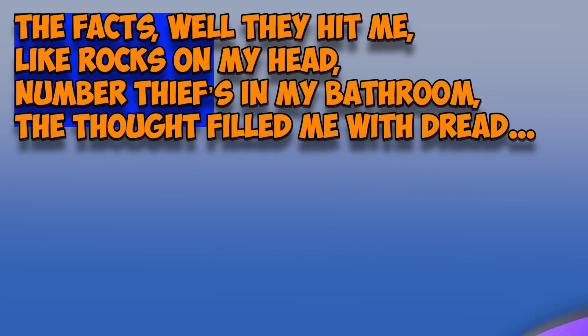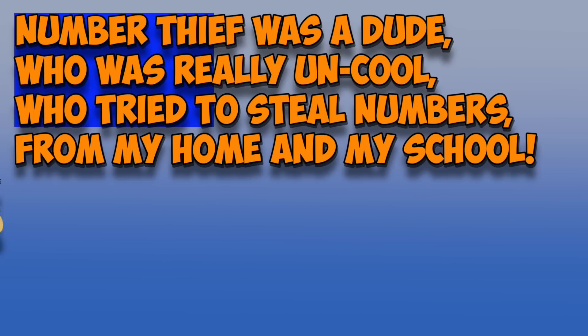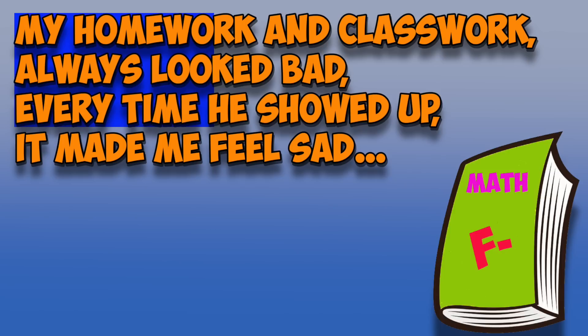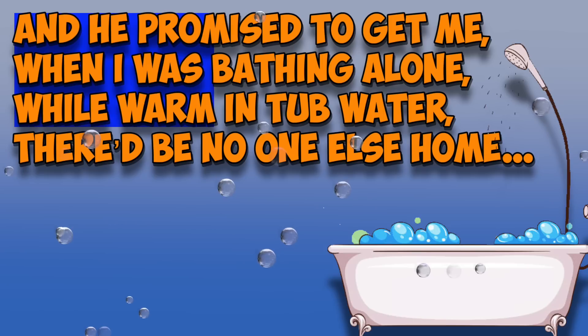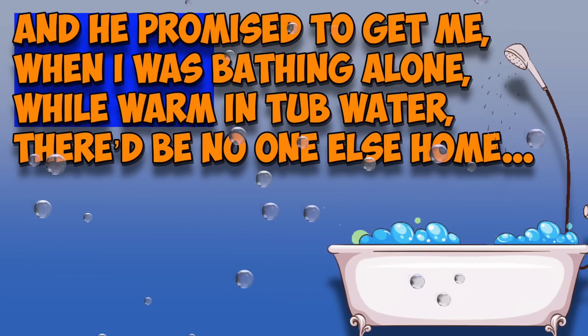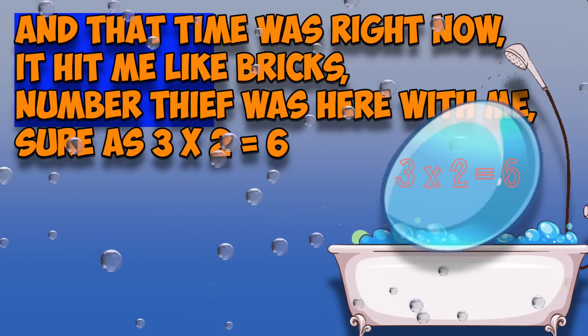Chapter 2. The facts, well they hit me like rocks on my head. Number thieves in my bathroom? The thought filled me with dread. Now who was the number thief is something you'll ask. I'll now try to tell you — it's a not so fun task. Number thief was a dude who was really uncool, who tried to steal numbers from my home and my school. My homework and classwork always looked bad every time he showed up — it made me feel sad. And the last time I saw him, the last he'd been seen, he'd mentioned three times he couldn't help being mean. He promised to get me when I was bathing alone, while warm in tub water — there'd be no one else home. And that time was right now, it hit me like bricks. Number thief was here with me, sure as 3 times 2 equals 6.